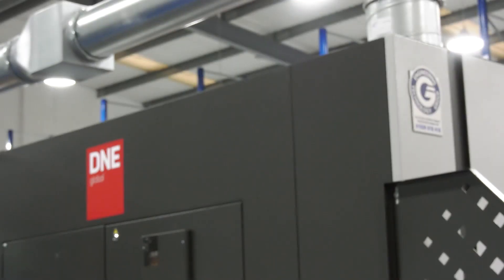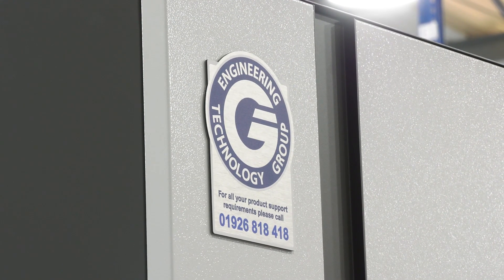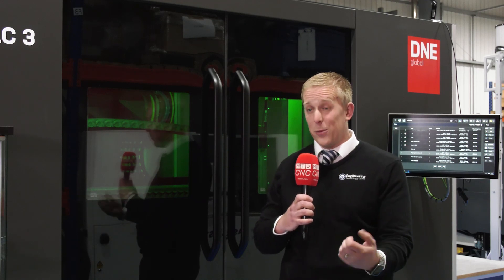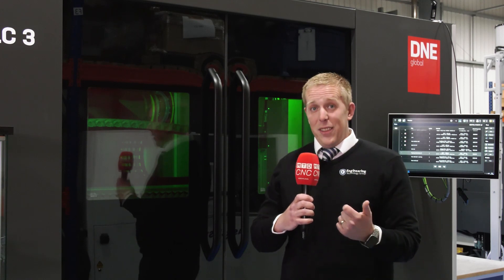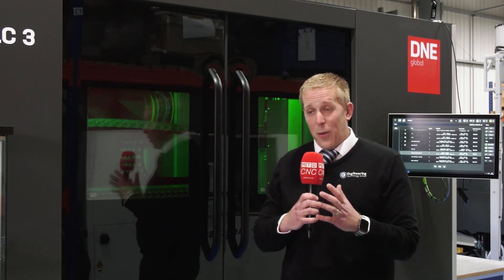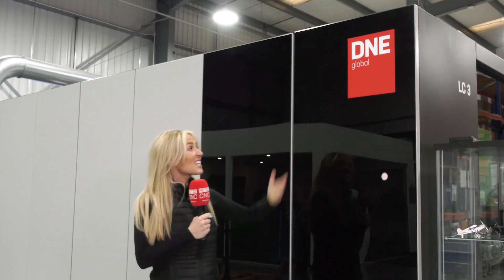So you've bought the machine but you need support — who's looking after you? You have the full backup of the Engineering Technology Group in the UK and Ireland, plus all the engineers and skilled staff we've currently got. So through commissioning, service, after sales, applications, and software — throughout the whole process ETG will be holding your hand.